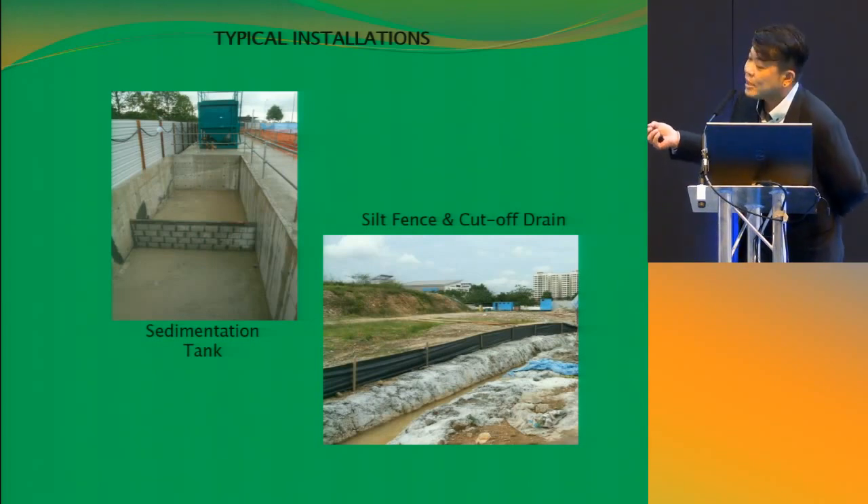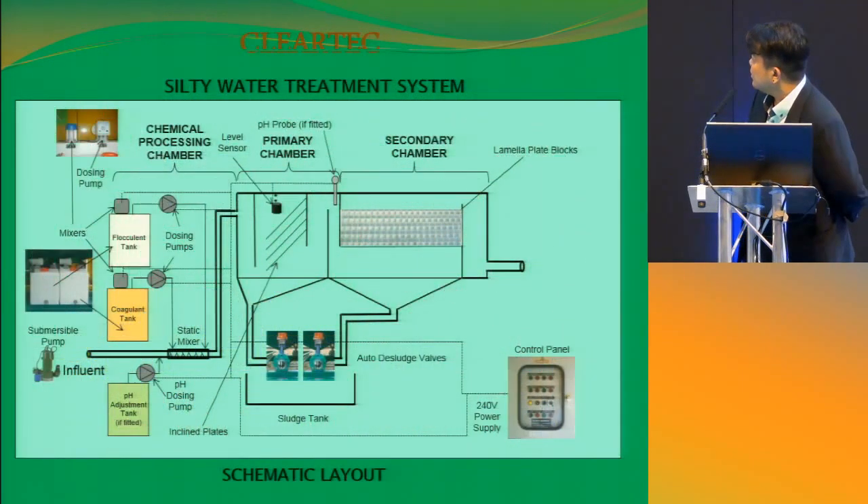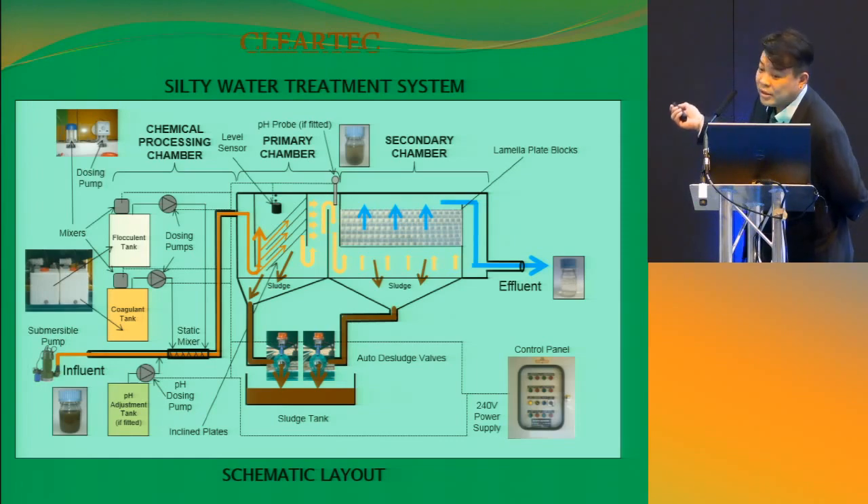This is a typical picture of a sedimentation tank on a site, and this is the silt fence cut-off drain. These are just some examples of the equipment — you have 20, 40, 60, and 80 unit sizes. This is a typical water treatment system, where the water comes in, goes into your primary chamber, then a secondary chamber, and the water goes out as a discharge.